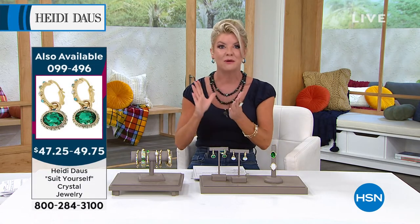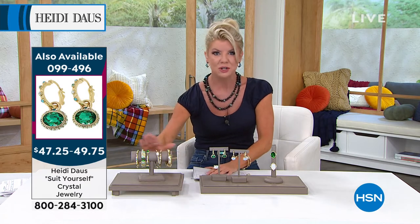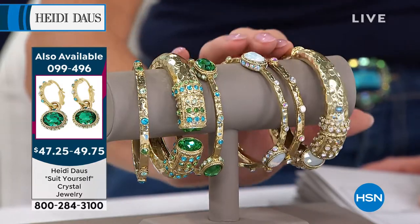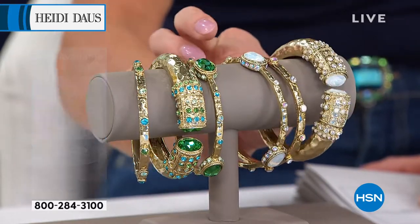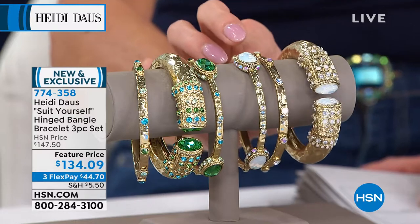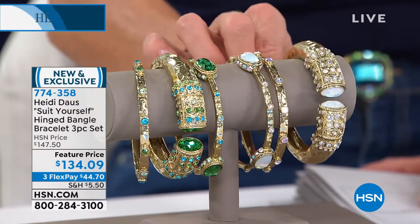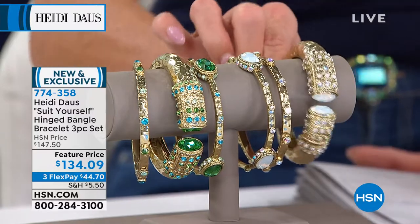With FlexPay, if you can treat yourself, that would be $35 with your shipping. You just choose your size and your color choice, and we'll have these at your front door in the next few days — maybe your first Heidi Doss piece, if it is. I have to keep going back to this: the fact that it's going to be $147.50 — that's extraordinary.